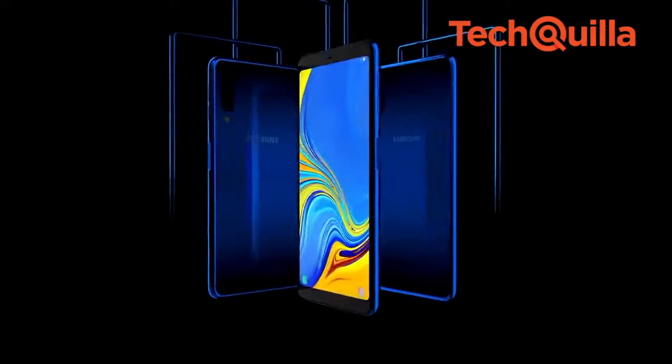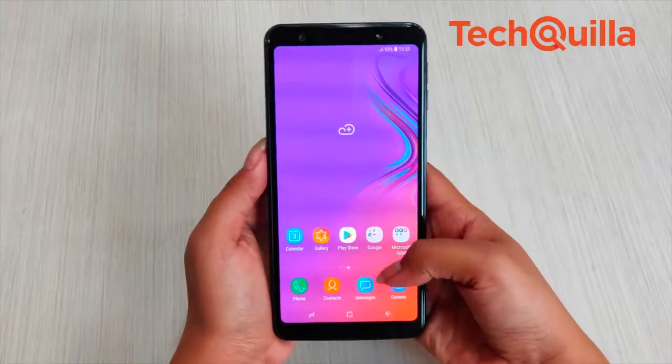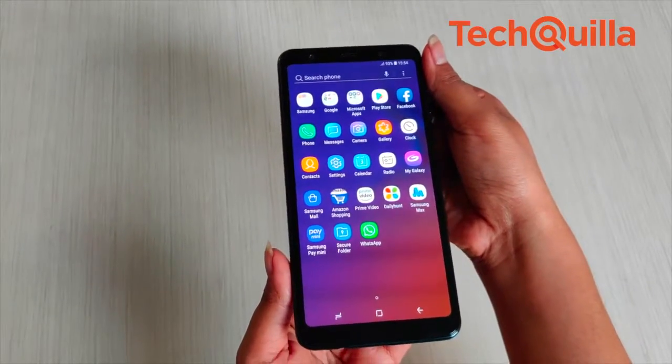Taking a major step in further penetrating the growing smartphone market in India, Samsung has showcased renewed vigour and innovative zeal to take on the Chinese brands flooding the mid-range segment.